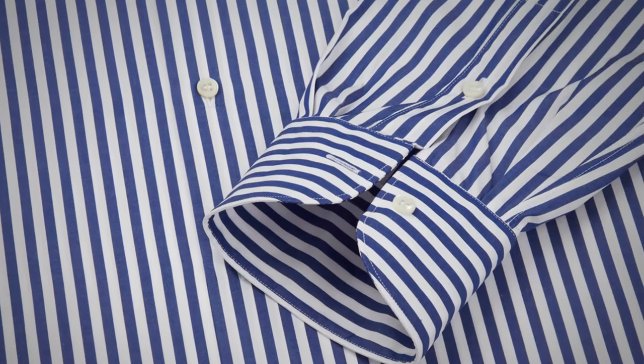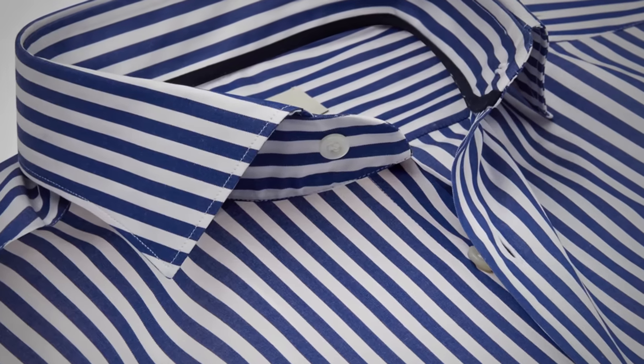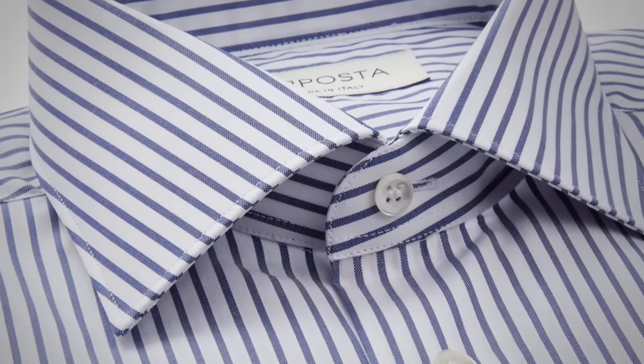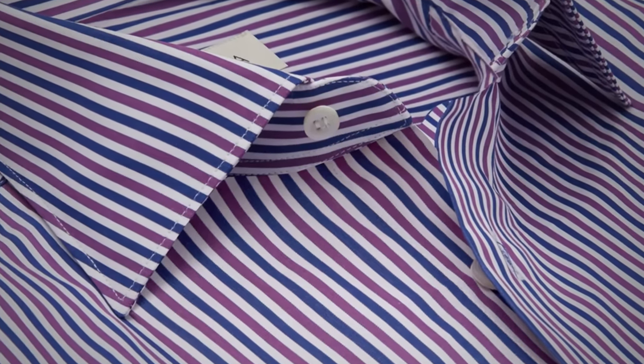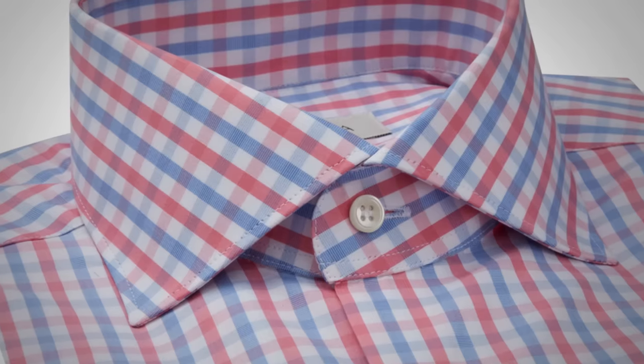Three stripes you need to know: first, the bengal stripe — two colors, white along with another color, of equal width. Next, the candy stripe — the color stripe is half the width of the white, so you see more distance between the stripes. If you're looking for something bold, look for a track stripe, which has three colors: a white backdrop with alternating colors of a different shade. For check patterns, they're generally more casual, especially with larger checks and brighter colors. A favorite is the glen check in medium to light blue — it doesn't stand out until you get up close and can work business casual or even business.